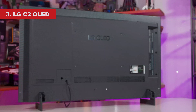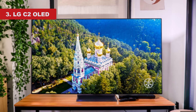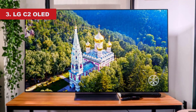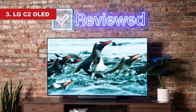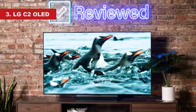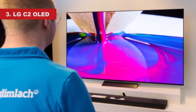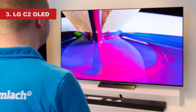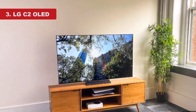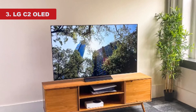It also doesn't have the LG G3 OLED's MLA layer, so it's not nearly as bright in HDR. On the other hand, it's available in a wider range of sizes, from a small 42-inch up to an impressive 83-inch size. It's an amazing TV for gaming thanks to its nearly instantaneous response time, low input lag, and a great selection of gaming features. It supports HDMI 2.1 bandwidth on all four inputs, meaning you can take full advantage of the PS5 and Xbox Series X's capabilities with 4K at 120fps gaming. It has native FreeSync, HDMI Forum VRR support, and G-Sync compatibility to reduce screen tearing.